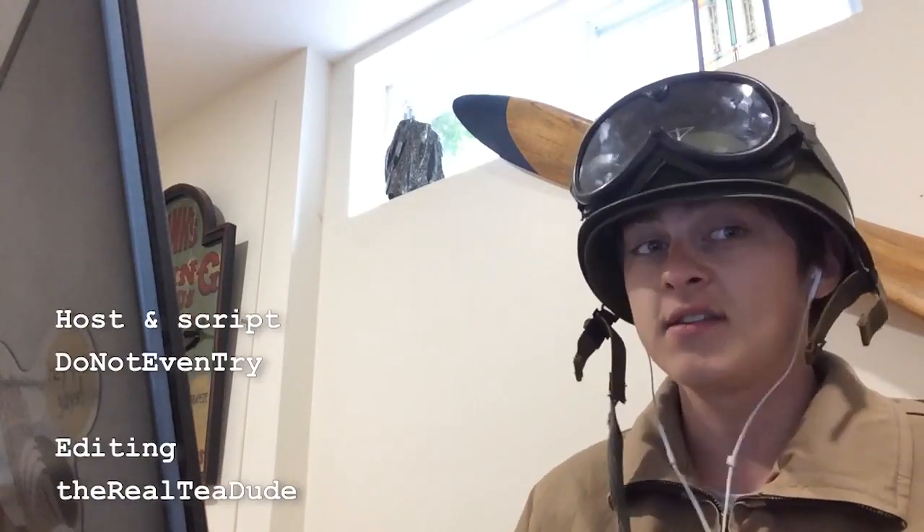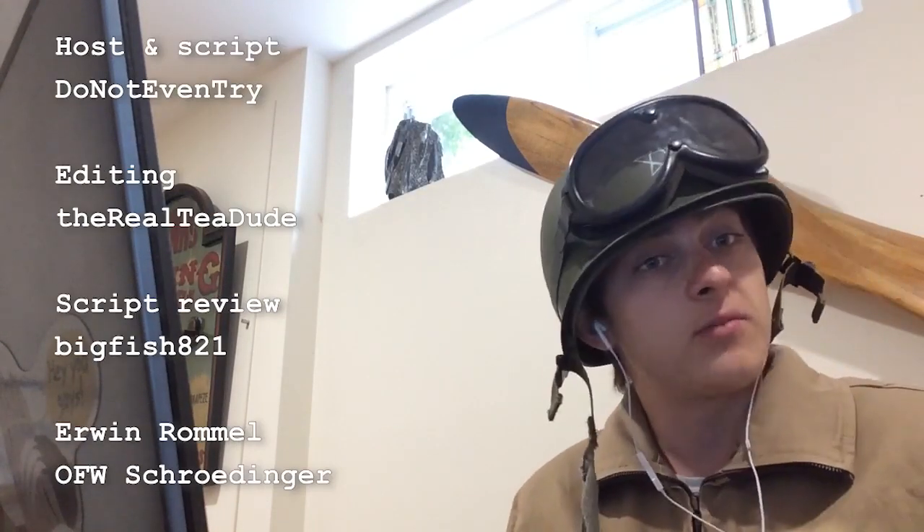Anyway, I sincerely hope you have enjoyed this video. Please consider subscribing, liking, and commenting. And also, why not join the Discord and interact with the community? I will see you next time!